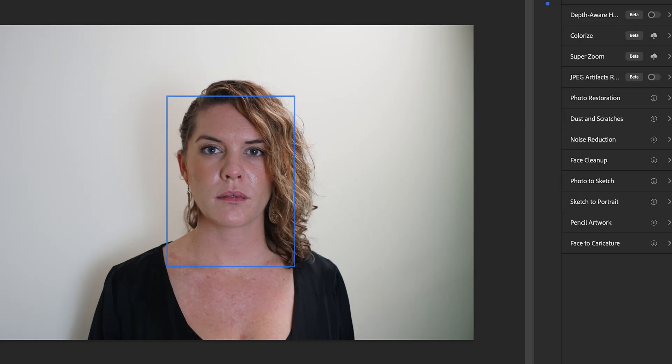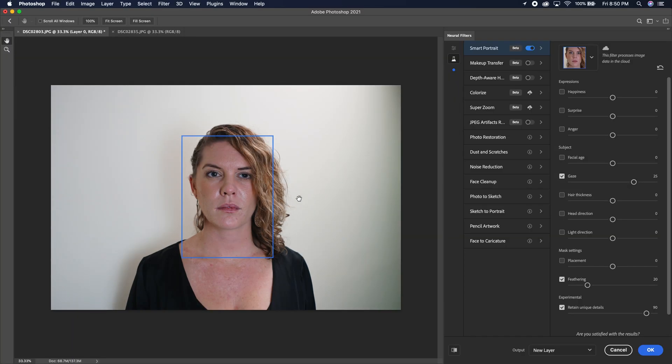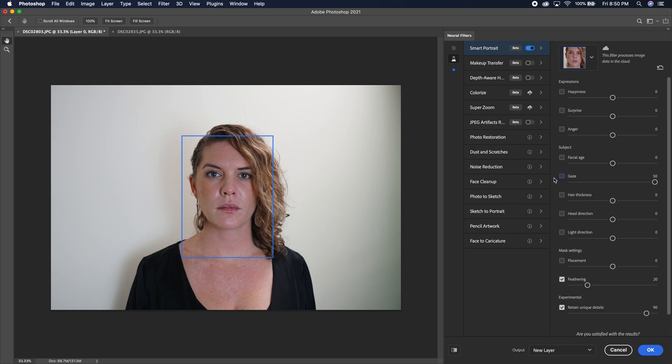Gaze, eye direction. Her eye is supposed to be going to screen right. The actual eyeball direction of her left eye is different from the right one. Let's see if we go all the way to 50 if it corrects it — a little bit better, the direction is still off. This one is angled more to her left versus this one. But the actual cleanliness of the eyeball shape and the color still being retained looks pretty good. Let's undo that.